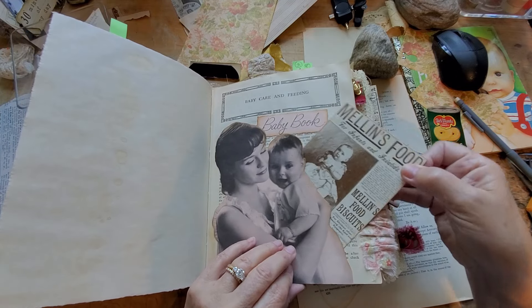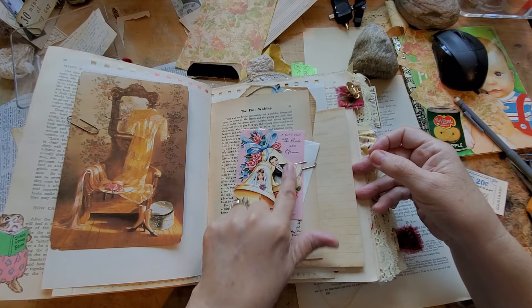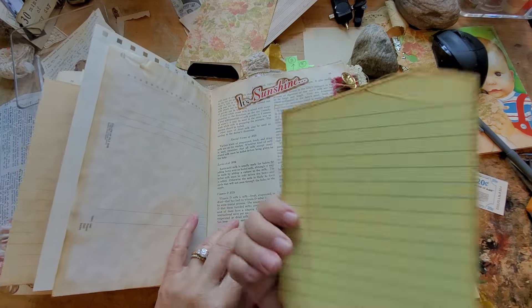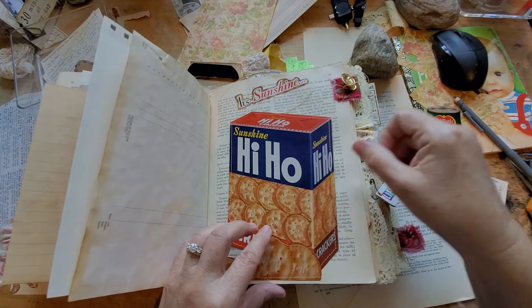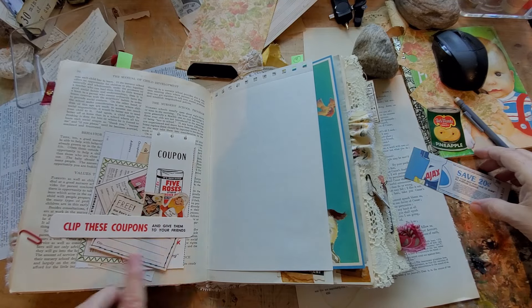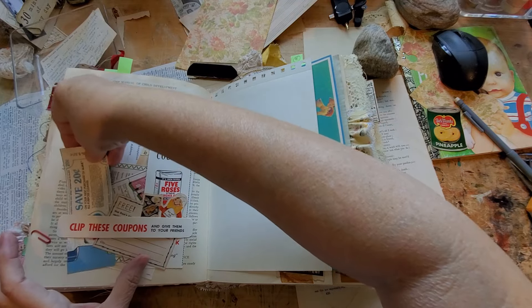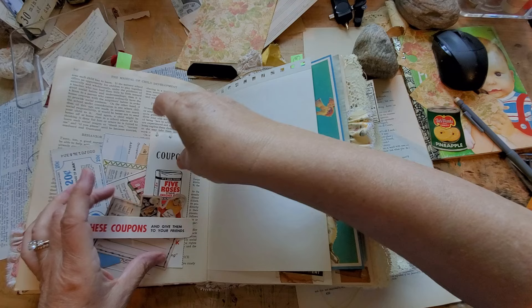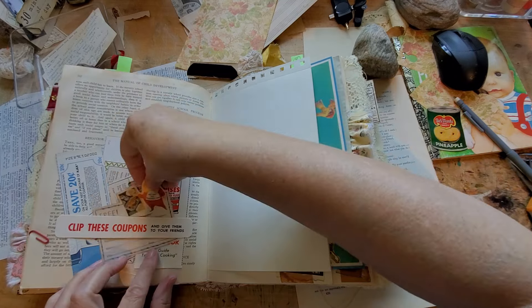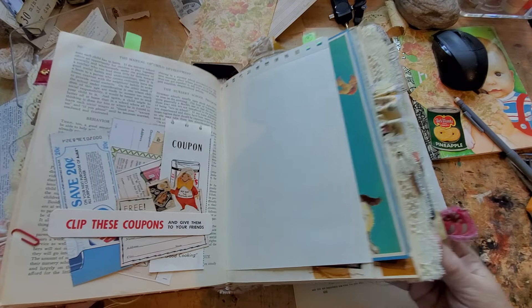It's just turned out so cute, and it's just got a whole mishmash of vintage things and big places for journaling on the Hi-Ho crackers — I mean, who wouldn't want to journal on Hi-Ho crackers? Here's the coupons: 'Clip these coupons and give them to your friends.' So I found this and it's going in there. There's a whole bunch of coupons here. This one I turned into a journaling card, so those can always be put somewhere else, but I just love the way that turned out — how cute, look at all those coupons.